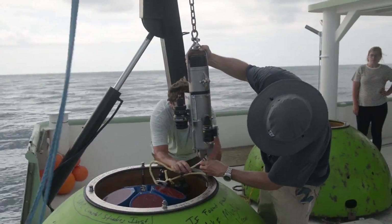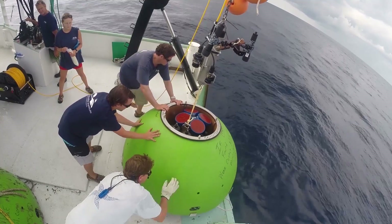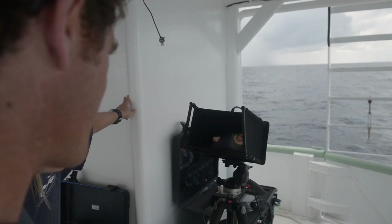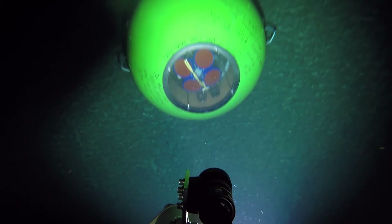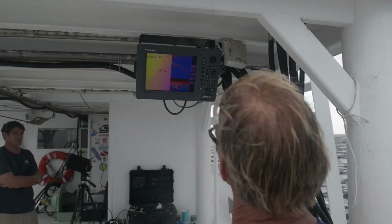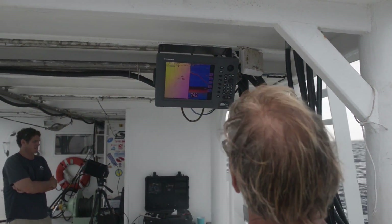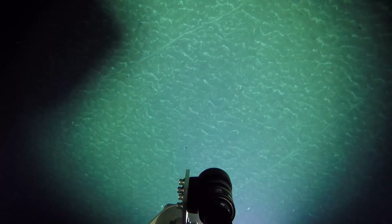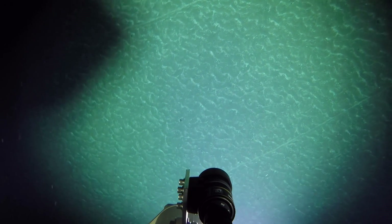We deploy an acoustic Doppler current profiler in a pod that actually goes on the bottom. It sits on the bottom and measures what the currents are doing above it over nearly the entire water column every 10 minutes. We have nearly three years of measurements of what we consider to be the optimal location for getting Gulf Stream power, and we're really starting to understand how the power density from the stream varies at the location we've chosen.